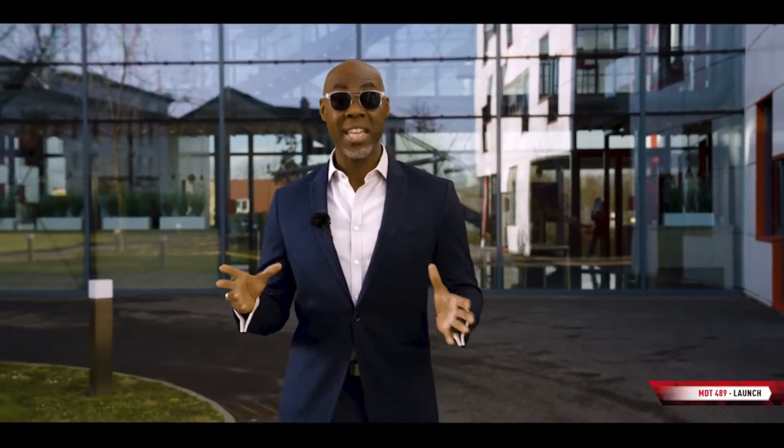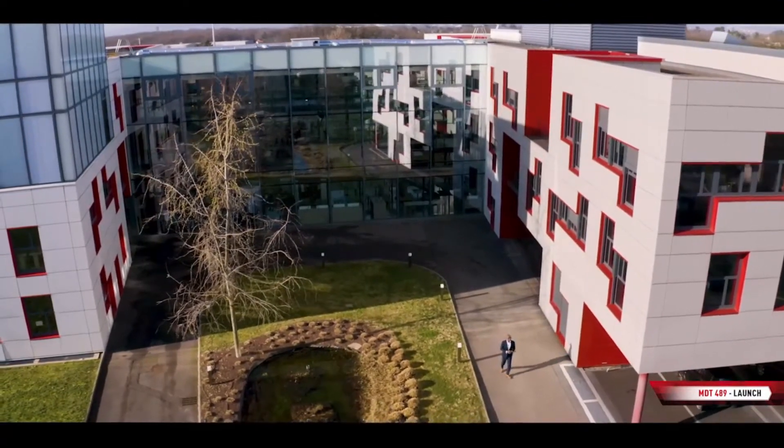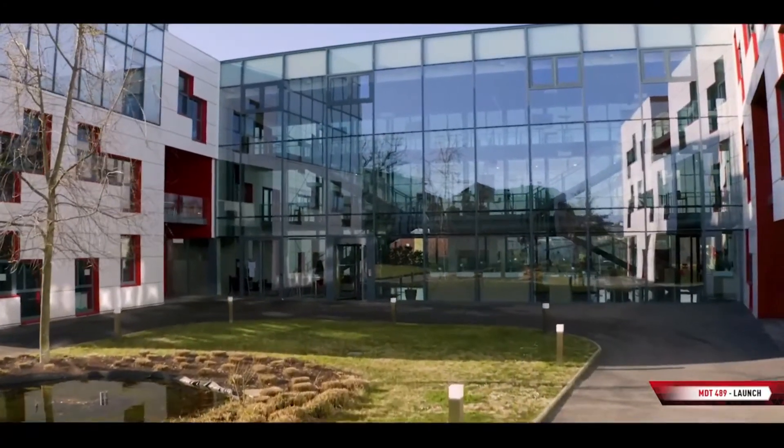Hello and a very warm welcome to this exceptional magazine dedicated to Manitowoc's latest edition in its MDT range, the MDT489. This is Manitowoc Europe's headquarters in Dardy, a city just outside Lyon in southern France. We're here today to discover every single fantastic detail of this machine, as well as the men and women behind its development, from the design office to its construction, as well as the erection of the crane. So, without further ado, let's start by seeing how this machine is assembled.